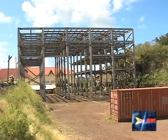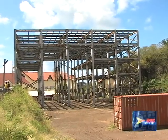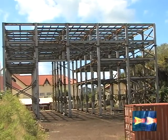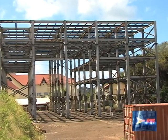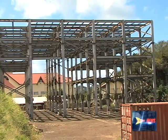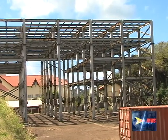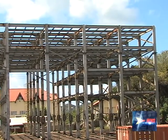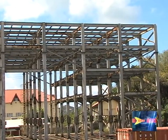According to previous information released by Works Minister Gregory Bowen, component one of phase two will cost 250,000 US dollars, while component two will cost 1.03 million US dollars. The project is being funded by the government of Venezuela. Delroy Lawson, GBN News.